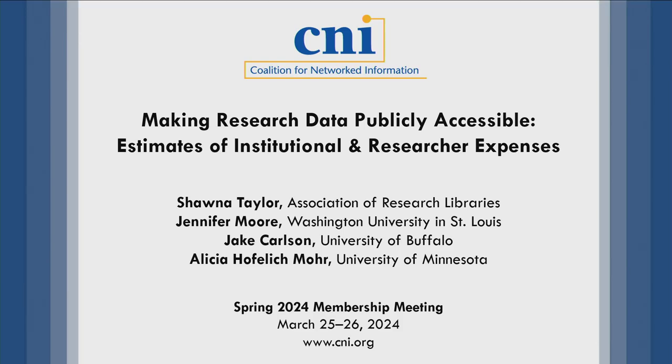Thank you for coming to our presentation. Making Research Data Publicly Accessible: Estimates of Institutional and Researcher Expenses.